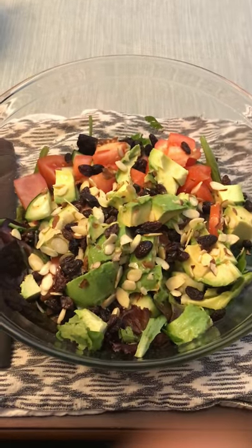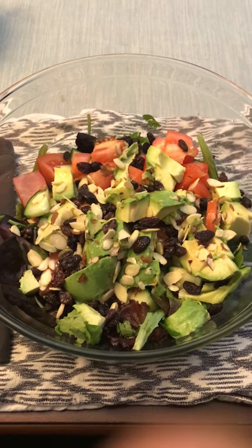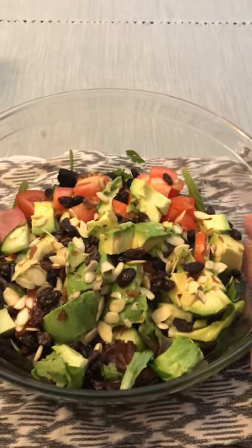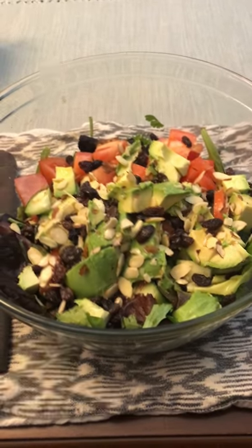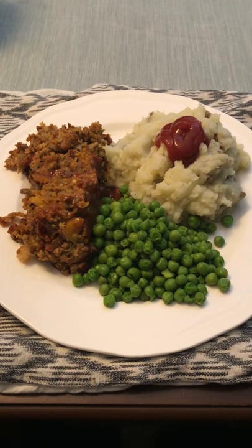At 6:30 I had first a big salad with greens, tomatoes, cucumbers, avocados, raisins, and I used lime juice and sea salt as a dressing. I just kind of mashed that up and it was really good.